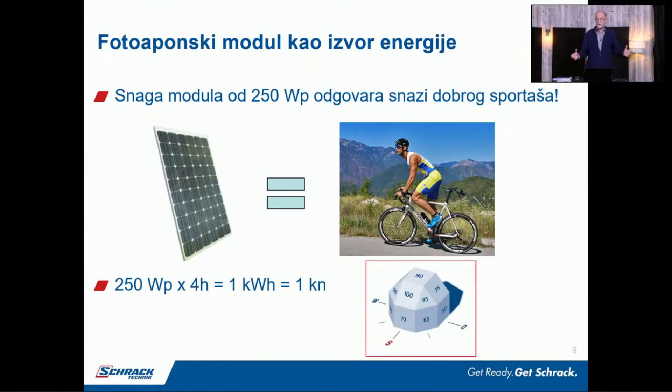Uvijek volim reći šta to uopće znači na početku. 250 W, to su naši moduli, 250, 300 W. Koja je to snaga? To je snaga jednog sportaša koji na ovoj slici vidimo ide uz brdo, ful se muči. I sad šta Sunce daje nama sa tim jednim modulom? Daje kao da taj sportaš daje energiju kroz tu snagu kroz 4 sata.